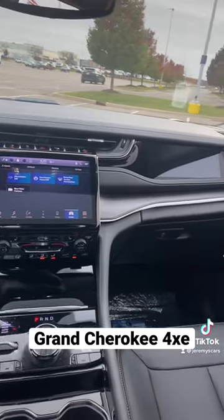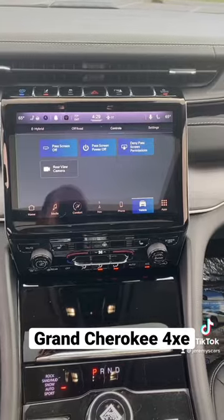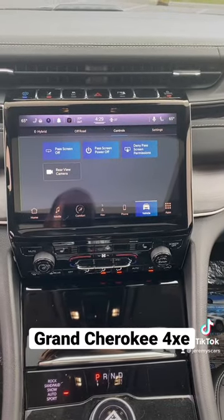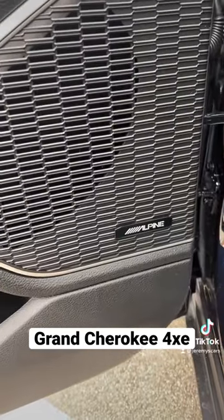Look at this interior. This one has the dual panoramic roof, 10.1 touchscreen radio, passenger side screen, and it's also got the Alpine sound package.